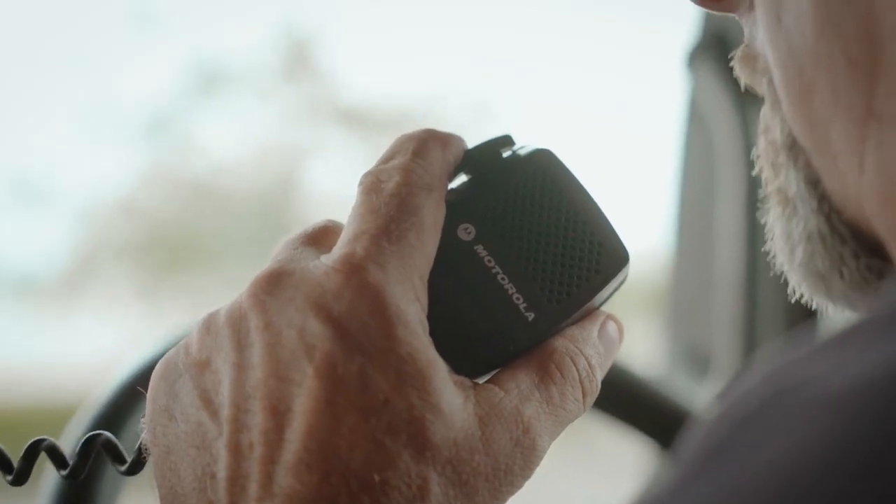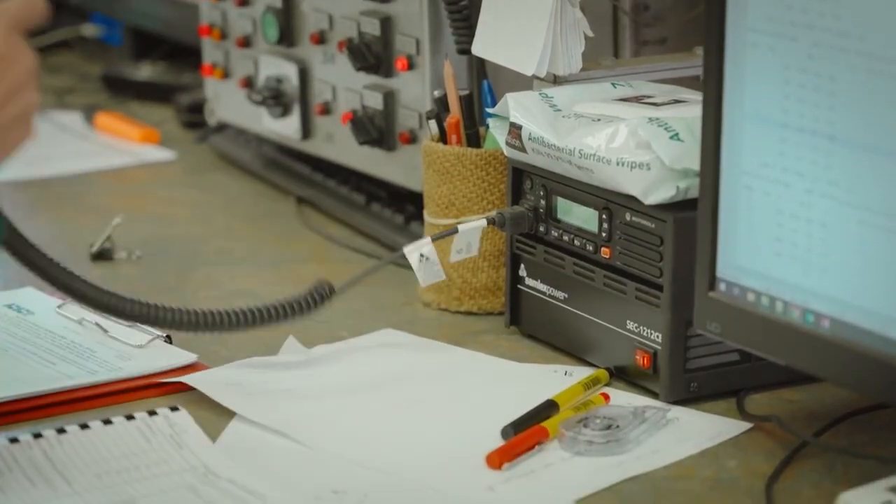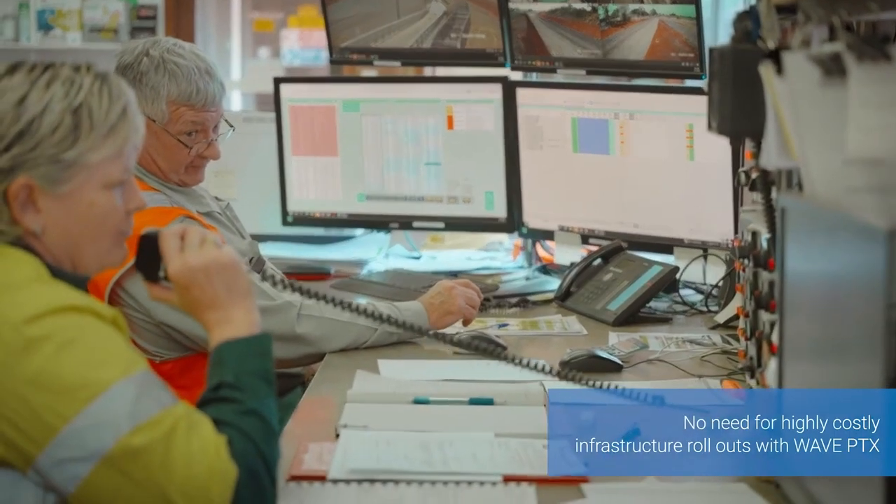There wasn't a radio system available to us that could guarantee we wouldn't have dead spots. And along came Paul and his team and proved that there was a system that would work.